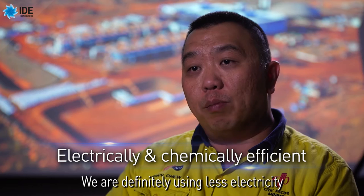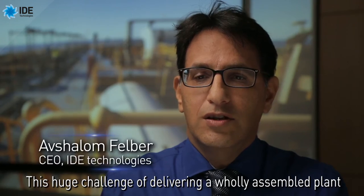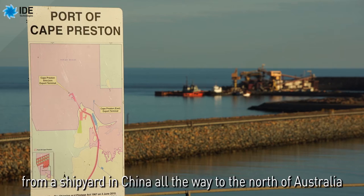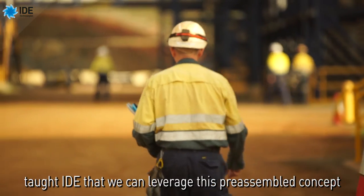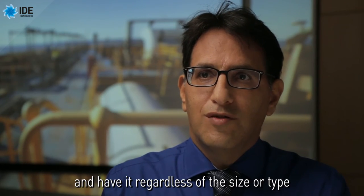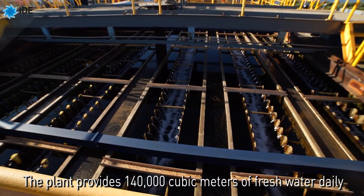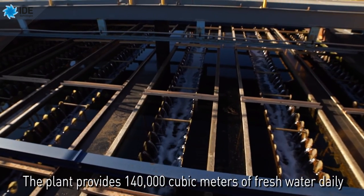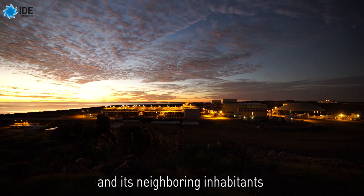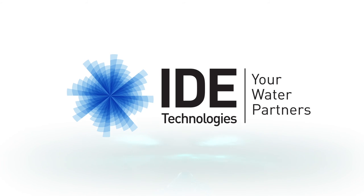We're definitely using less electricity compared to the general design of an RO desalination plant. This huge challenge of delivering a wholly assembled plant from a shipyard in China all the way to the north of Australia taught IDE that we can leverage this pre-assembled concept regardless of the size or type of project we are working with. The plant provides 140,000 cubic meters of fresh water daily, granting life to the gigantic iron ore mine and its neighboring inhabitants. The Sino Iron Desalination Plant.